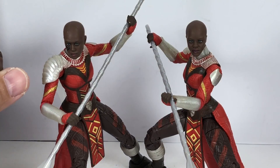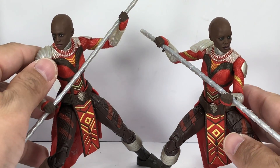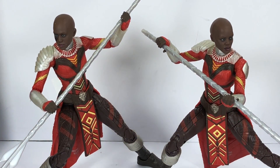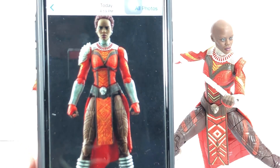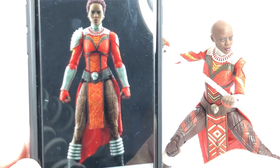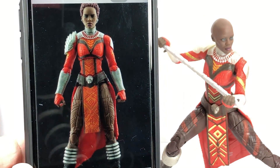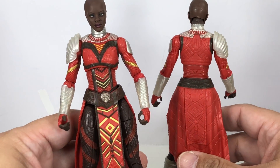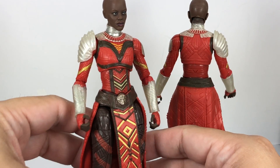I don't know where Hasbro got these designs for the war paint or facial tattoos. The figures share the mold of Nakia — the Nakia Marvel Legends figure that we've already seen in the Okoye wave — and it's just painted differently, but it's the exact same mold. Getting right into the details of the figure, as I mentioned, it does use the Nakia sculpt.